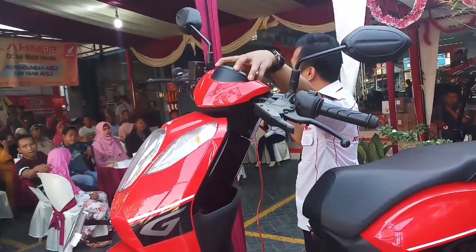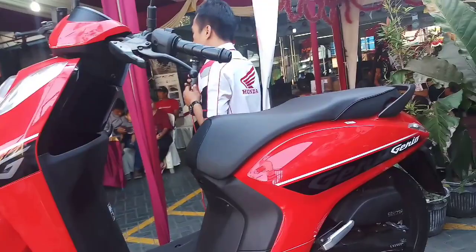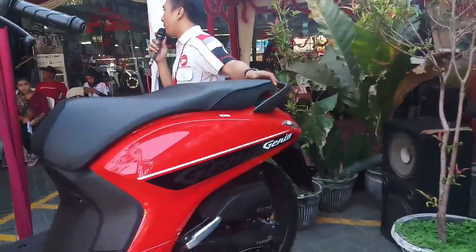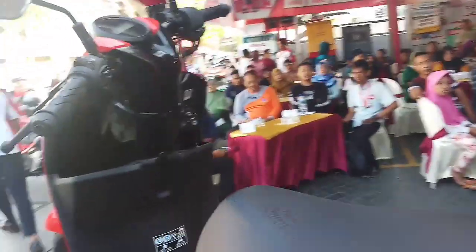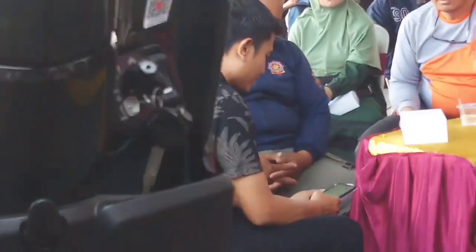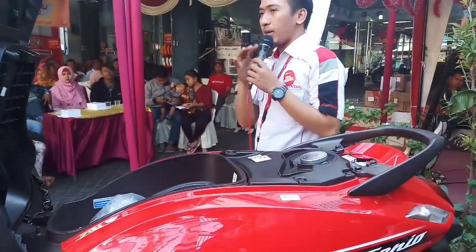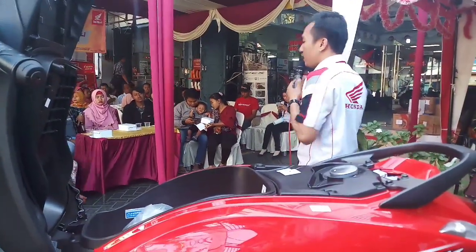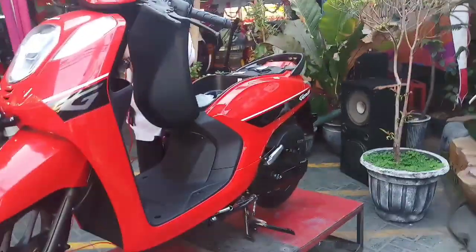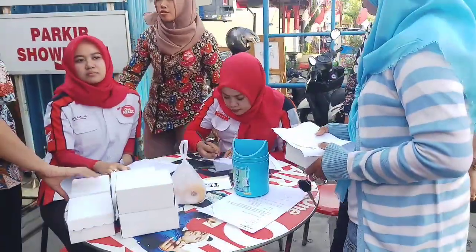Di depannya ada aksesoris tiga item, kalau pembelian tipe Genio di bulan ini. Kalau untuk buka bagasi, ini sudah umum — nggak usah dicabut kuncinya, langsung dari sini saja sudah terbuka, tapi di posisi seat. Jadi nggak perlu buka kunci. Kalau yang lain masih mencopot kunci terus buka di belakang, kalau ini langsung di depan — seperti bunyanya Vario. Di sini ada pengamannya juga, ada magnet.